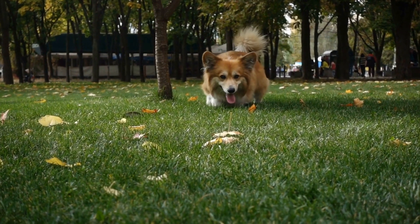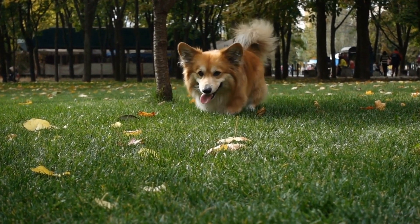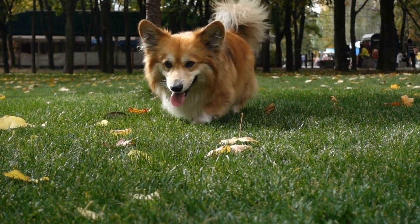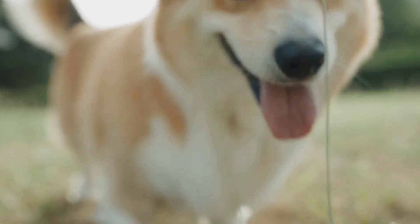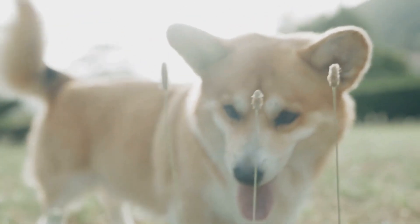One notable example is the Bayeux Tapestry, an embroidered cloth that depicts the events leading up to the Norman Conquest of England in 1066. Among the intricate scenes, a small dog resembling a Pembroke Welsh Corgi can be seen accompanying a rider on horseback. This is believed to be one of the earliest depictions of the breed in art and highlights their long-standing presence in Welsh culture.